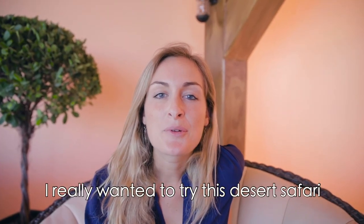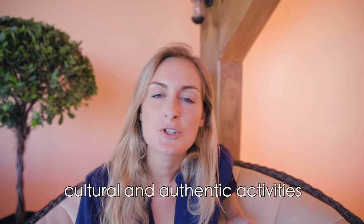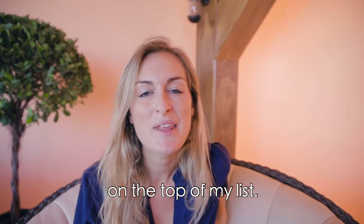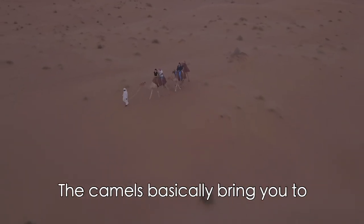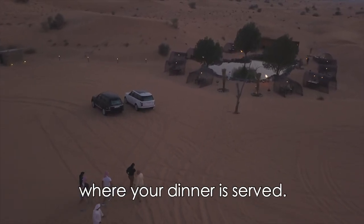After the falcon show I also got the chance to hold the falcon myself and take pictures. One of the reasons I really wanted to try this desert safari was to experience as many cultural and authentic activities as possible, and a camel ride was definitely on top of my list. With the Platinum Desert Safari you get to do this at sunset time, and the camels bring you to a beautiful private oasis in the middle of the desert where your dinner is served.